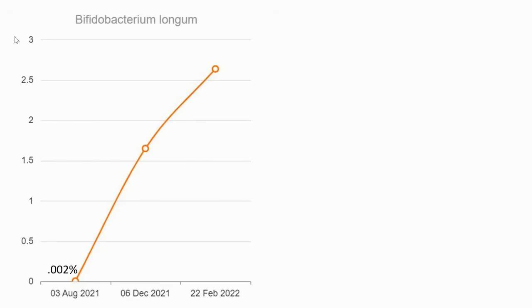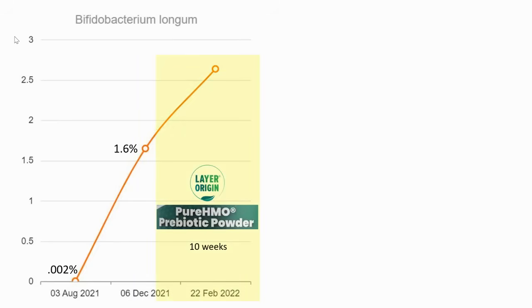The Bifidobacterium longum species was effectively zero on my first test. I proceeded to take a mixture of five different prebiotic fibers for a period of about four months, did a second test, and saw a significant increase up to 1.6 percent. Then for 10 weeks I added Layer Origins Pure HMO Prebiotic Powder and went up to 2.6 percent — very happy with that result, beginning to get some very strong B. longum in my gut.